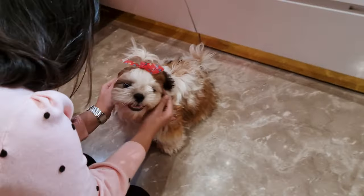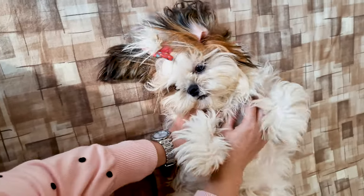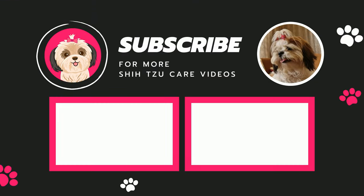These are general guidelines. Every puppy has its unique needs, so monitor their weight and energy levels. If you ever feel uncertain, don't hesitate to consult your vet. If you found this video helpful, drop a like and subscribe to our channel. See ya!